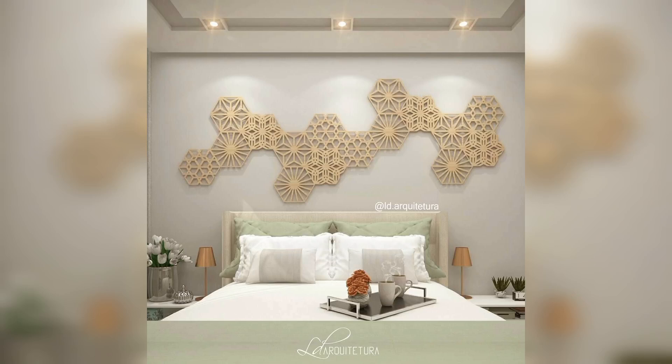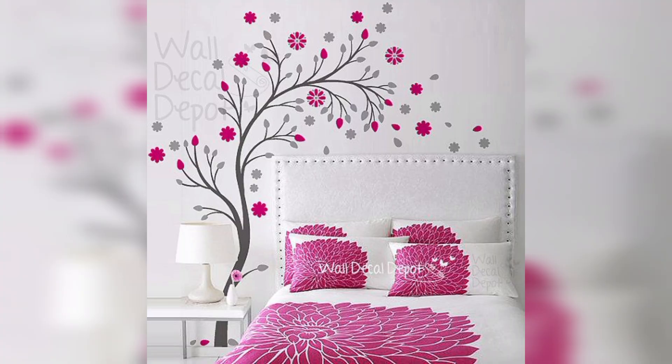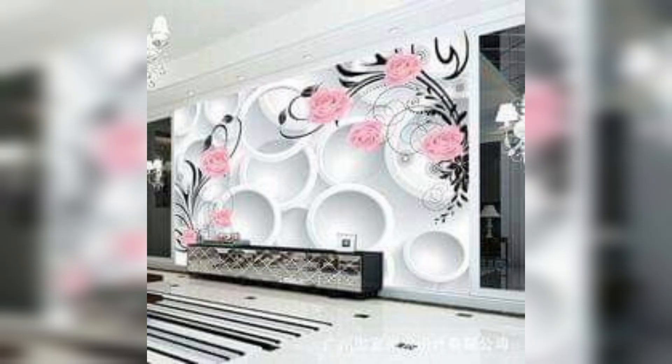Hi everyone and welcome to my channel Decor Home. Today I am going to be talking about 3D wall decor ideas and tips. 3D wall decor is a great way to add some personality and interest to your space. It can also help to create the illusion of depth and space. There are a lot of different 3D wall decor options available, so you are sure to find something that fits your style and budget.